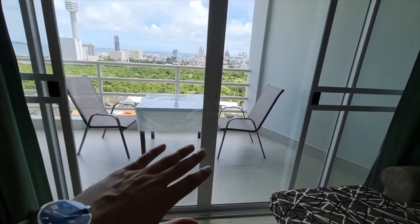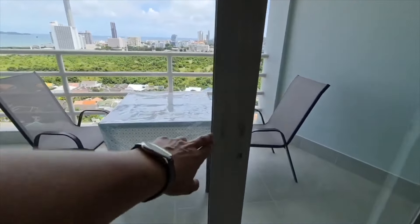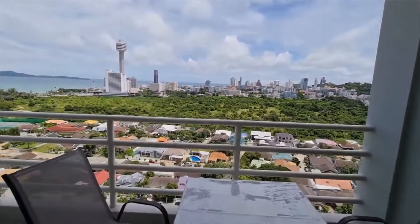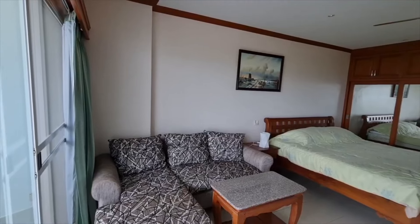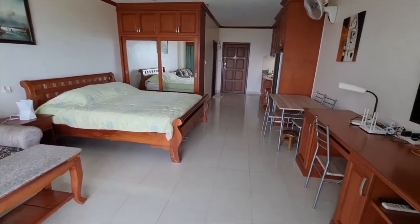One of my favorite things about this condo is this absolutely gorgeous view and large balcony. Here's one last look at the entire unit. Now that we've checked out the condo, let's go and check out the pool.